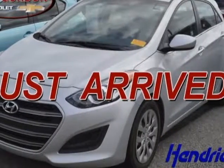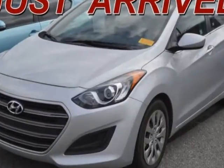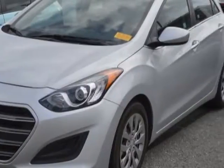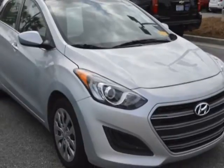Come take a look at this 2016 Hyundai Elantra GT. Carfax has certified this Elantra GT as having one owner. This Elantra GT has just under 46,500 miles. For your protection, a warranty is available for this vehicle.